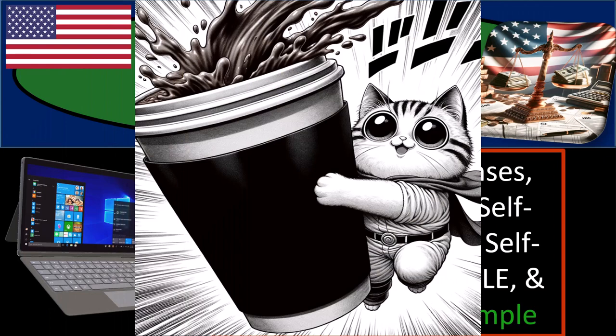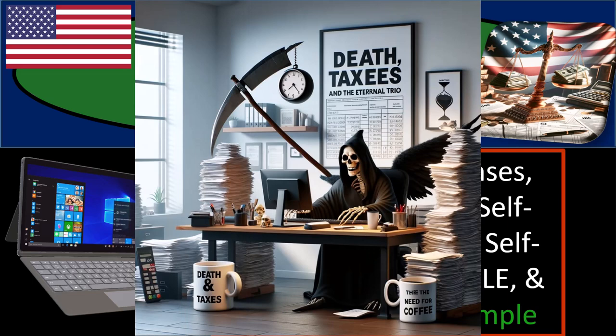Get ready and some coffee, because the only thing certain about life is death and taxes — and the only thing certain about death is more taxes.